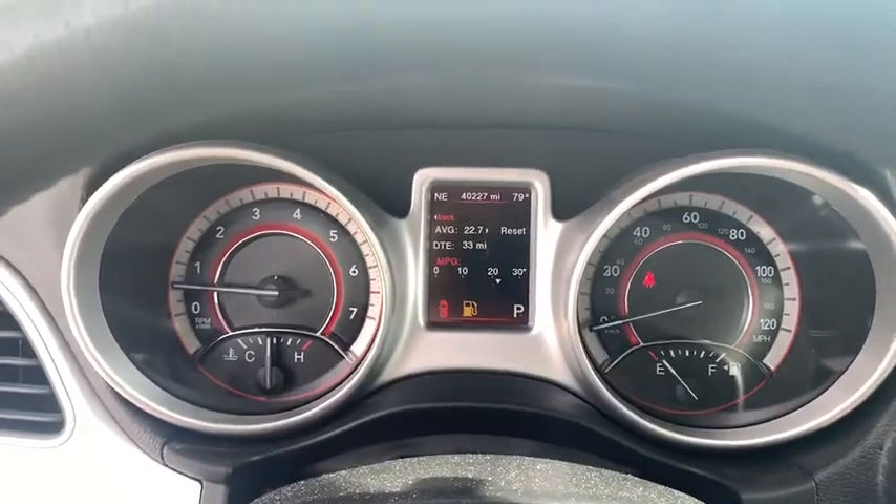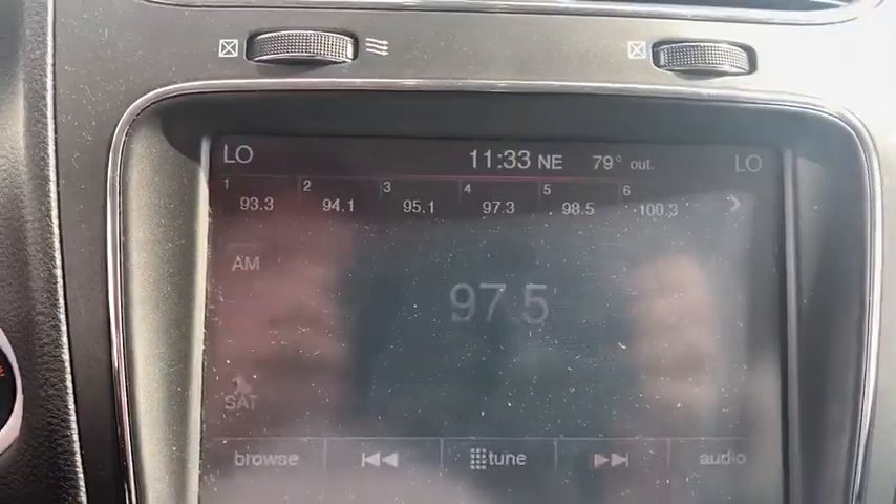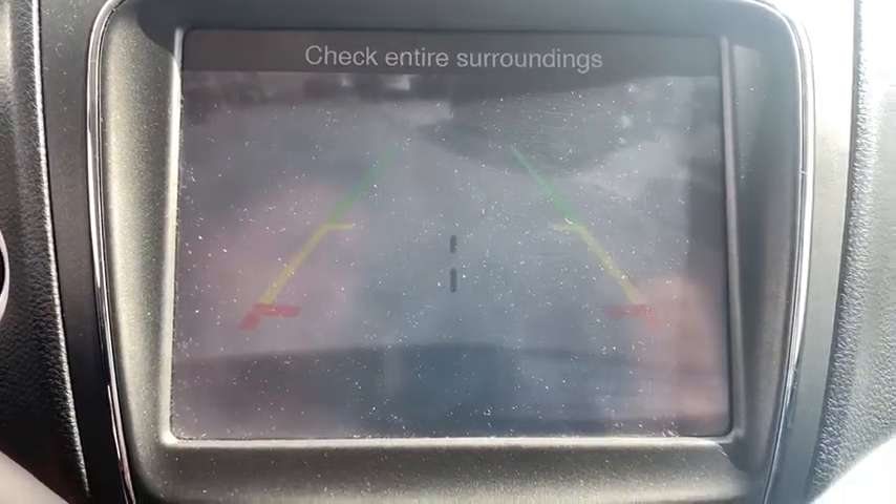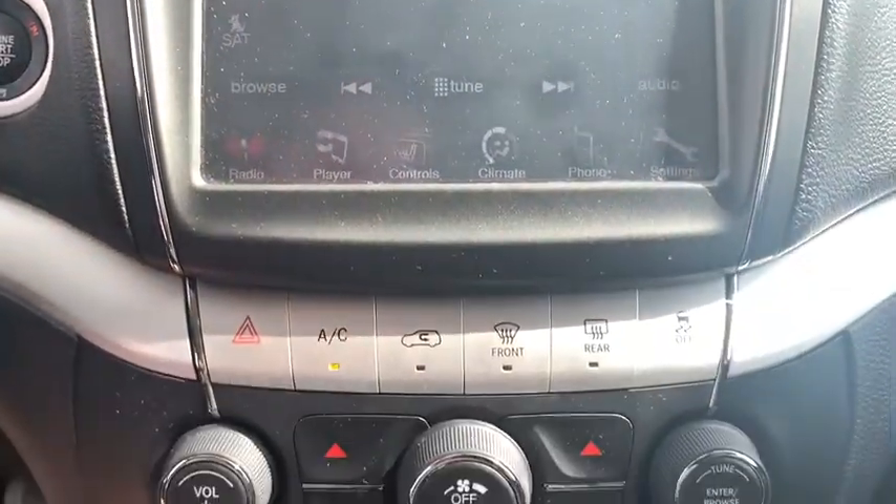This vehicle has less than 45,000 miles. Here are some of this vehicle's great options: keyless entry, remote engine start, backup camera, third-row seat, Bluetooth.